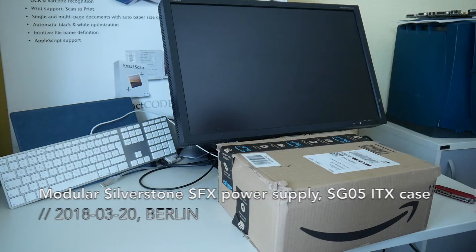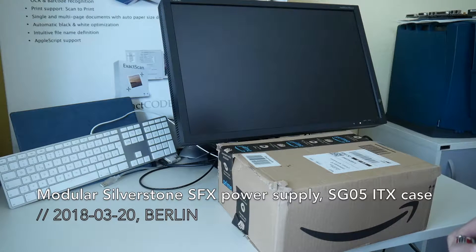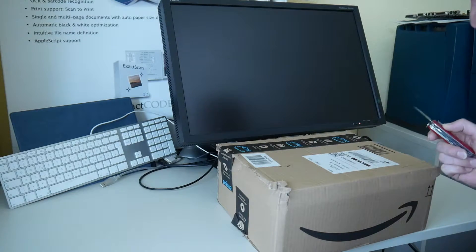Welcome everyone to another short video. This is not a sponsored video — this just happened where we ordered something. We paid for this with our own money. If someone wants to sponsor this video, they are free to contact us.